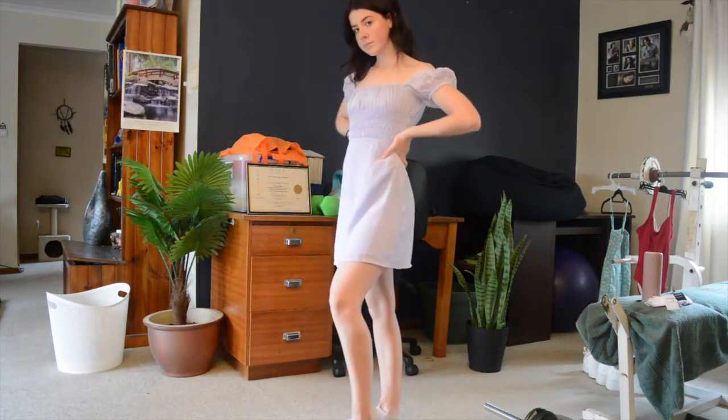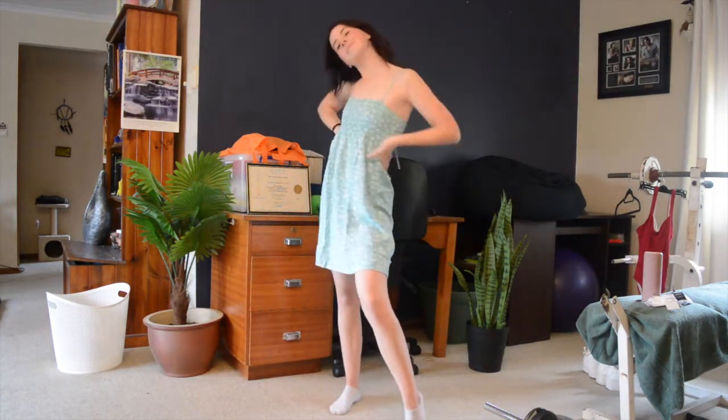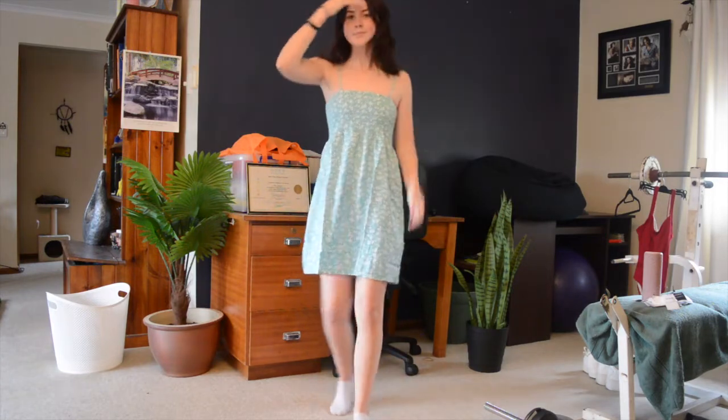And this is a dress which was from Surf Stitch — I was going to wear it to Groove in the Moo but of course that got cancelled because of COVID, which is really disappointing. But anyway, I can still wear it in this haul. This is another dress which is literally a size four — I probably could have gotten a size six — it's from Supré and it's just like the perfect sort of casual wear-anywhere kind of dress.